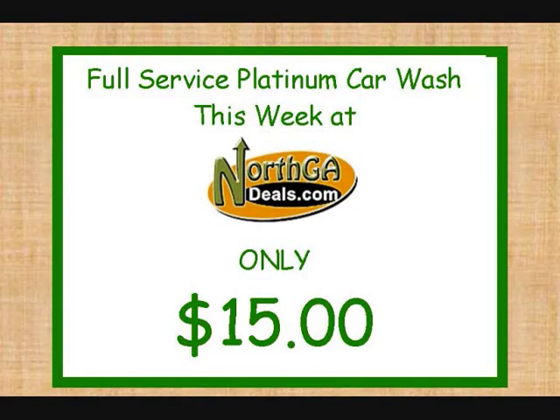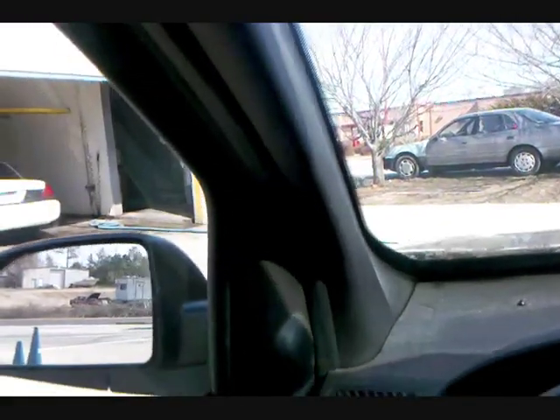This week's deal is for our full-service platinum wash. They're regularly $29.95, and this week only at North Georgia Deals, they're going to be $15. So when you get done watching this video, go to NorthGADeals.com and click Buy.